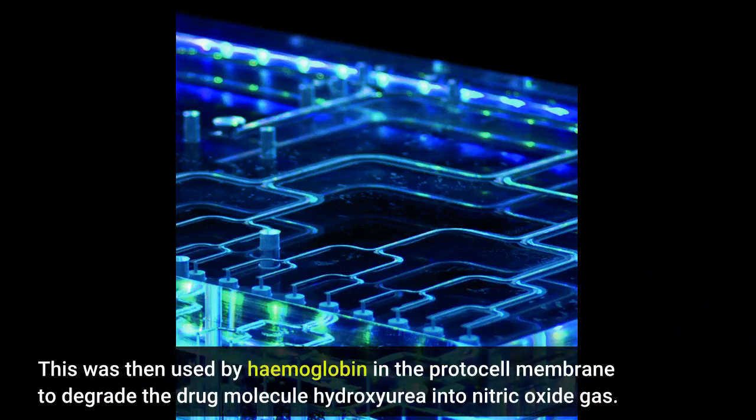This hydrogen peroxide was then used by hemoglobin in the protocell membrane to degrade the drug molecule hydroxyurea into nitric oxide gas.